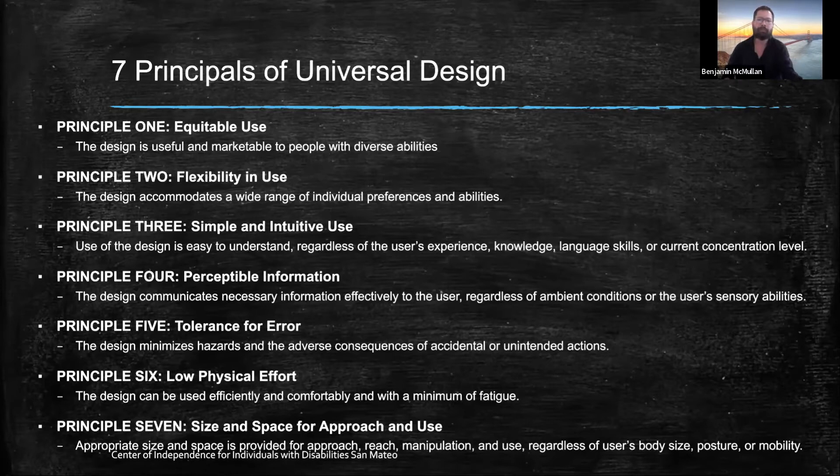Principle three is simple and intuitive use — use of the design is easy to understand regardless of the user's experience, knowledge, language skills, or current concentration level. Principle four is perceptible information — the design communicates necessary information effectively to the user, regardless of ambient conditions or the user's sensory abilities. Principle five is tolerance of error — the design minimizes hazards and the adverse consequences of accidental or unintended actions.